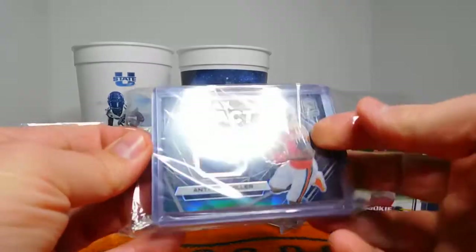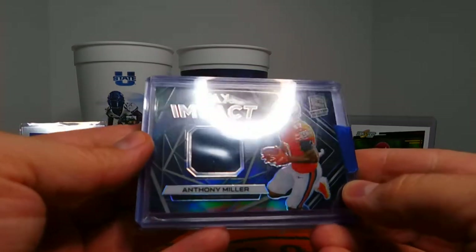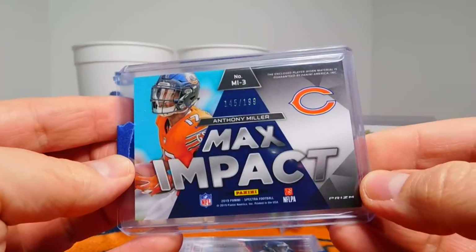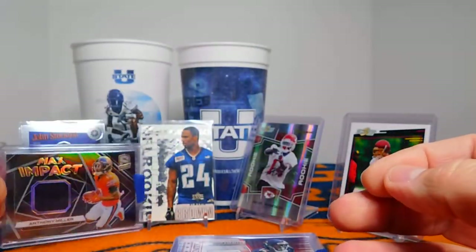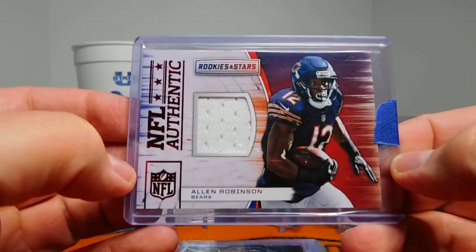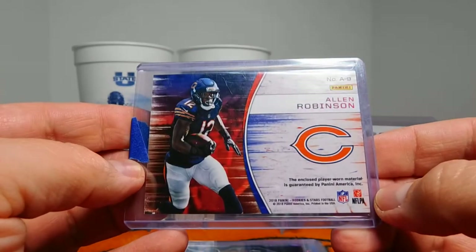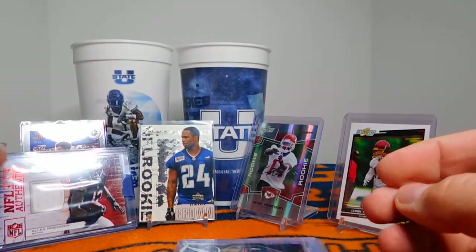Oh my word — that is gorgeous. Anthony Miller, Spectra Max Impact. Gorgeous looking card and it's numbered — 145 out of 199. Very, very cool. I was really hoping that he would stick around with the Bears and he did for a few years. Alan Robinson, a guy I'm hoping will stick with the Bears — that's awesome. Robinson is great. He's made a couple Pro Bowls with the Bears, and for receivers to make Pro Bowls with the Bears is kind of a tough thing.